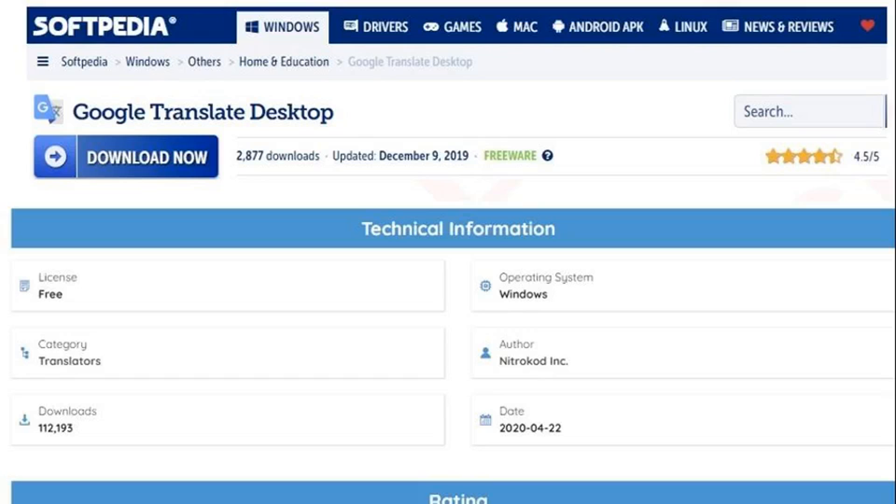The cybersecurity firm said the Turkish-based crypto miner, dubbed Nitrocod, has infected machines across 11 countries. Popular software downloading sites like Softpedia and Up to Down had forgeries available under the publisher name Nitrocod Inc. Some programs had been downloaded hundreds of thousands of times, such as the fake desktop version of Google Translate on Softpedia, which had nearly a thousand reviews averaging four stars.